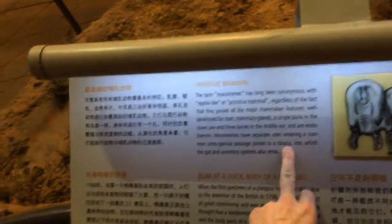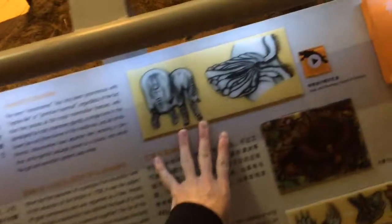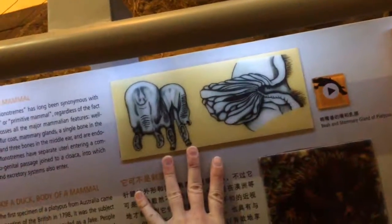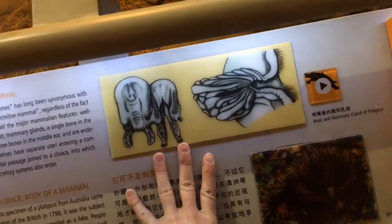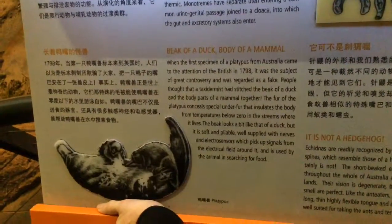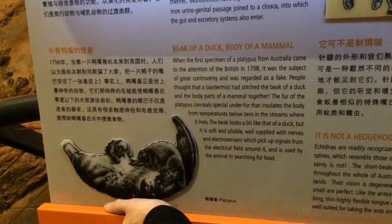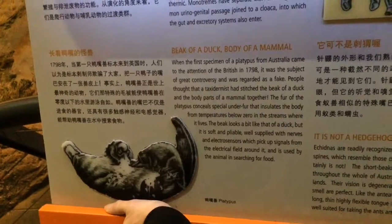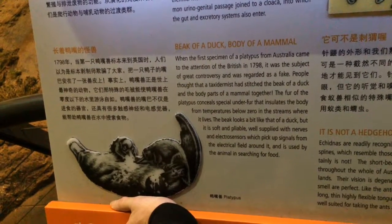Cloaca — isn't that the Latin word for sewer? Cloaca maxima? Beak and mammary gland of the platypus — beak of a duck, body of a mammal. Came to the attention of the British in 1798, subject to great controversy; it was regarded as a fake, thought to be stitched together by a taxidermist.